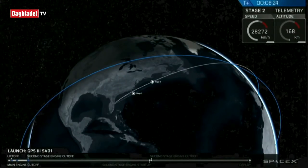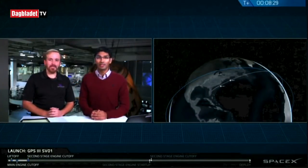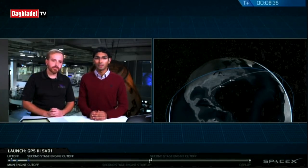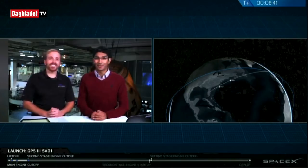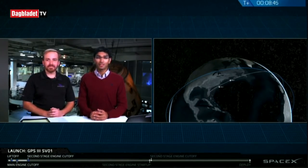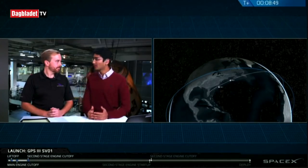You just heard the callouts on the net confirming SECO-1 number 1. We're now awaiting confirmation of a good orbital insertion from the launch team. Nominal orbital insertion confirmed. We're going to head into the first of two planned coast phases as the Falcon 9 second stage makes its way to the next engine start window.